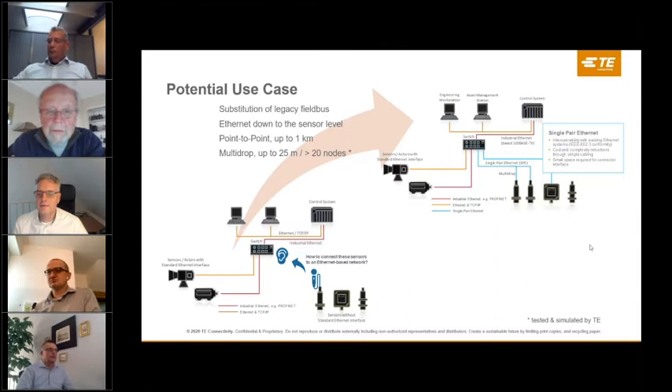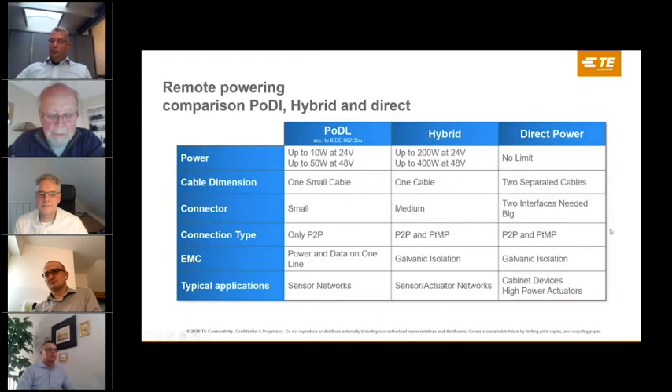Another application example is warehouse automation. As logistics facilities continue to be in high demand — with companies like Amazon, FedEx, or UPS — there are applications with conveyor and sorting systems. Powered conveyor rollers require relatively low power, so there could be applications to power the roller itself while also providing ethernet communication to it. Single pair ethernet would not only reduce the cost of wiring but also provide predictive maintenance capability, allowing customers to avoid costly equipment downtime, which is critical to such facilities.